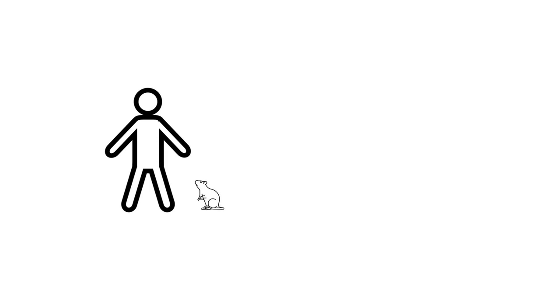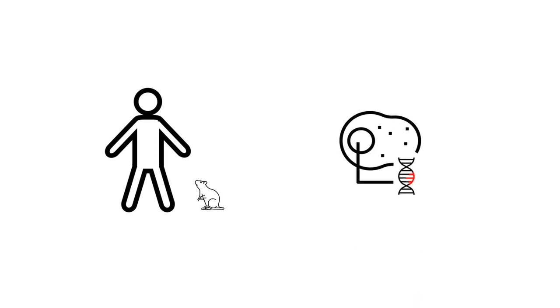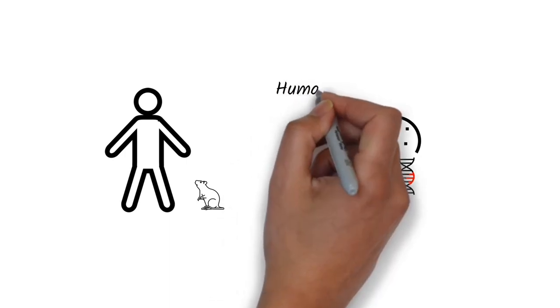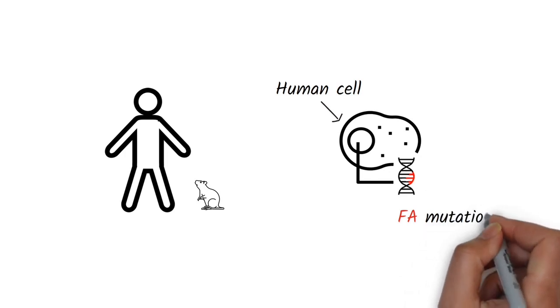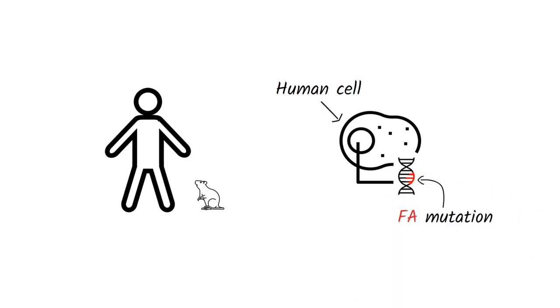Humans and animals differ in fundamentally important ways. Sometimes we can't use animal models because it's necessary to understand how humans may uniquely respond to a malfunction, like the mutation that causes Friedreich's Ataxia, or FA. To do this, scientists have developed laboratory tools.